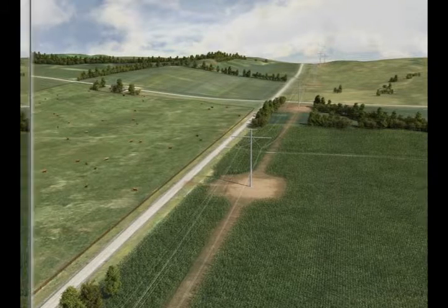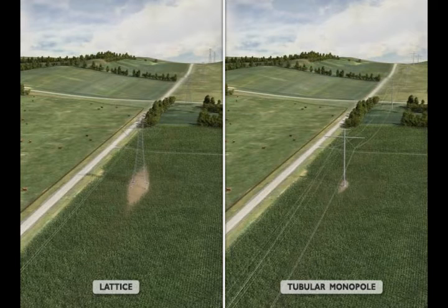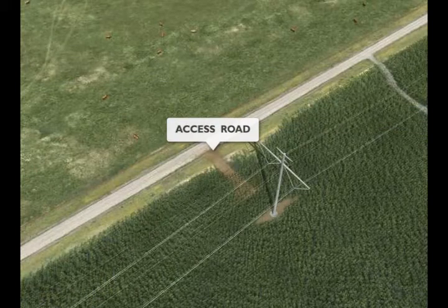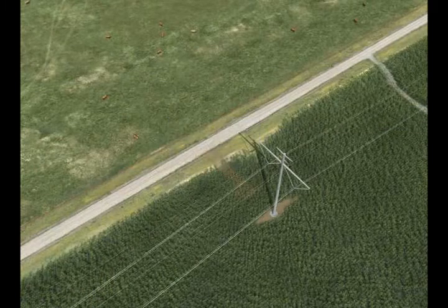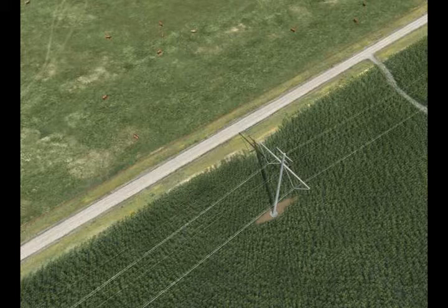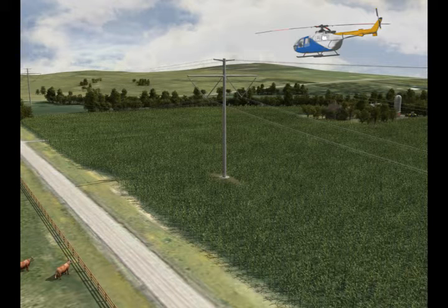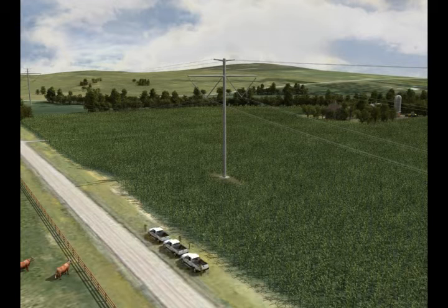CleanLine is committed to working cooperatively with landowners throughout the life of the transmission line to mitigate agricultural impacts and restore land use to as near to its original condition as practicable when construction is complete. Temporary access roads will be restored and existing roads will be left in condition equal to or better than their condition prior to construction. Following construction, the right-of-way area will continue to be maintained and monitored on a regular basis. Visual inspection of the line typically involves a helicopter, however maintenance work is usually performed by ground crews.